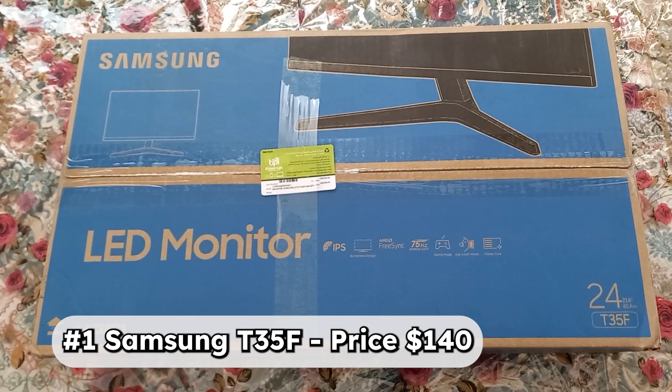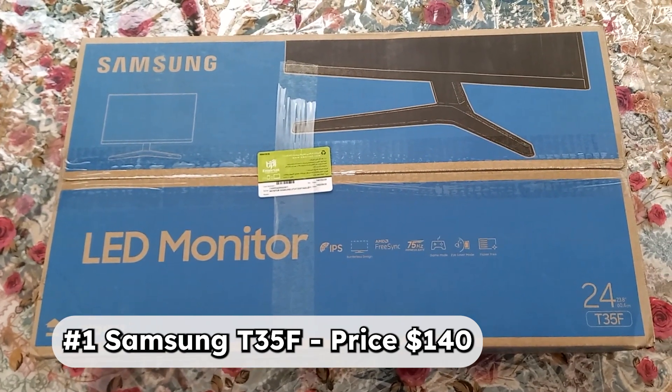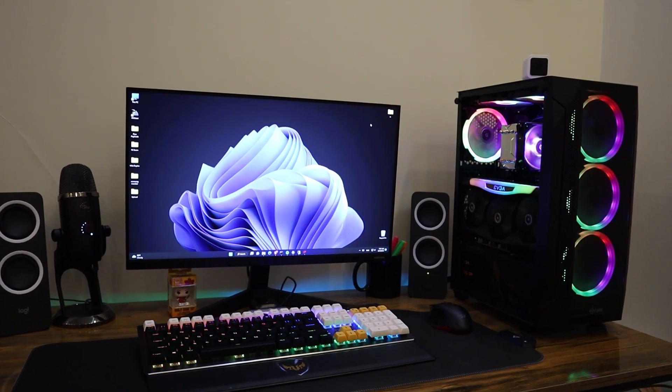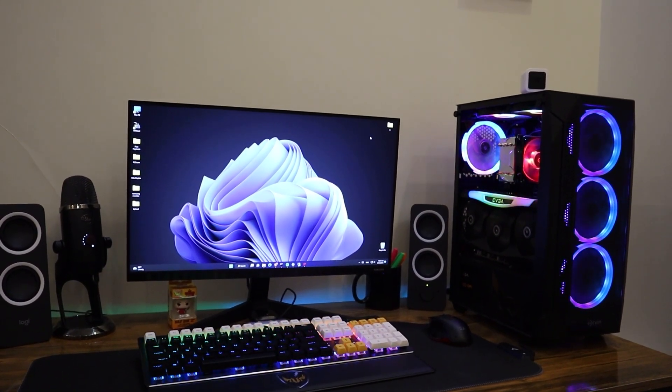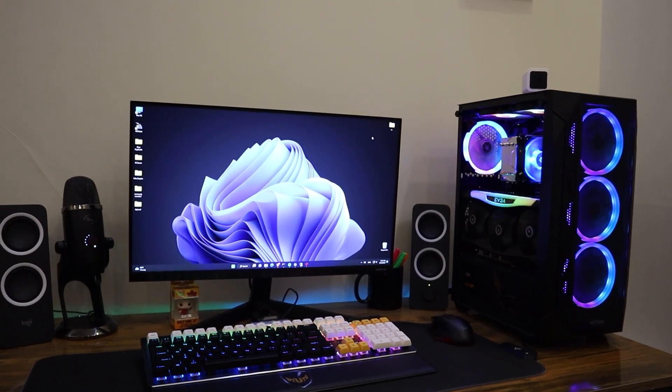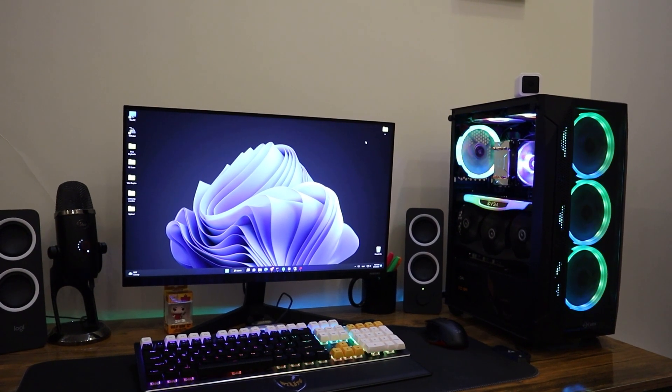The number one choice is the Samsung T35F. The price for this monitor in the US is $140 before tax. This monitor supports 75Hz refresh rate and AMD FreeSync Premium Pro. This 24-inch monitor is perfect for anyone, whether you're gaming, trading, or using your monitor for daily use.